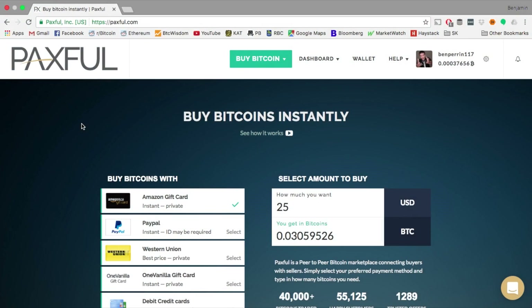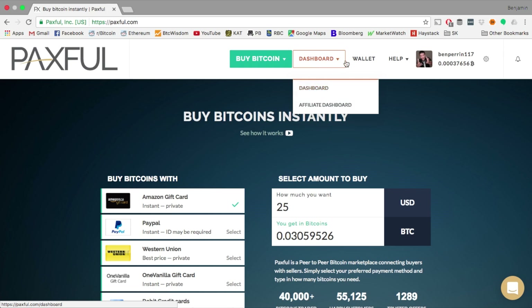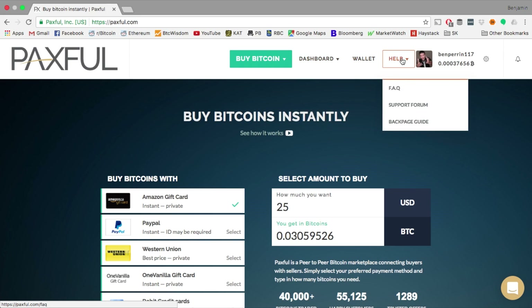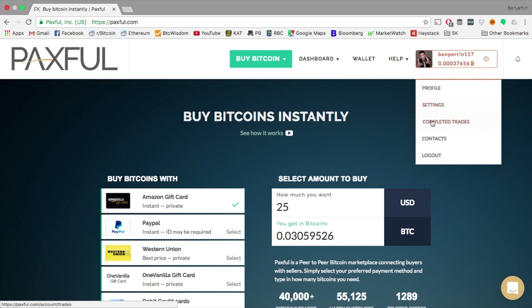Alright, so here we are on the Paxful homepage. I'm just going to go through a few quick things here. There's a drop-down menu with your buy, sell, and create an offer options. You have a dashboard with all your general information. You can click here to go to your Bitcoin wallet. There is a help drop-down menu, and you have your profile once you sign up, with all your general settings and everything like that.